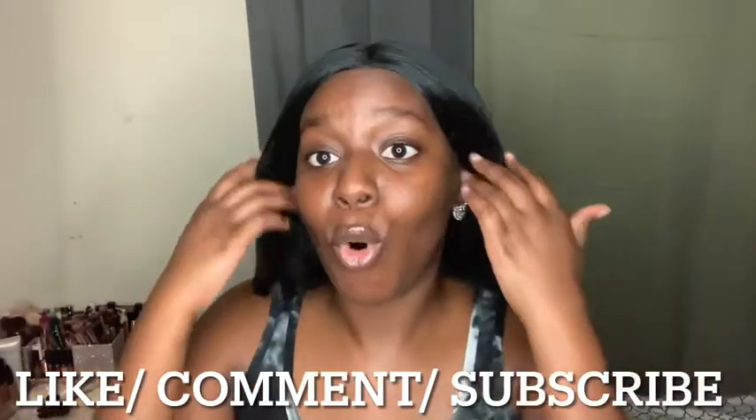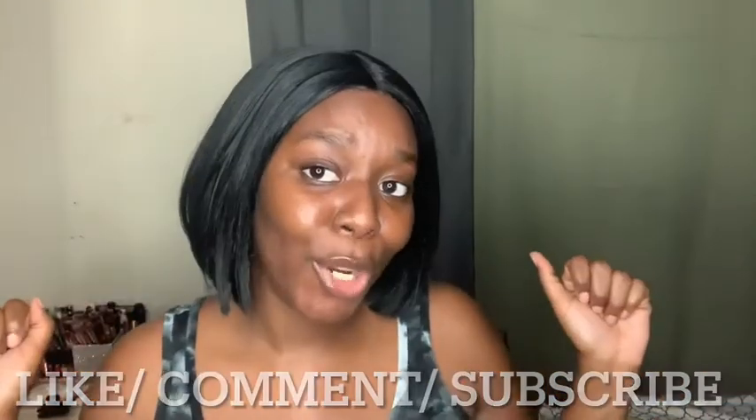Thank you guys for watching! If you want more girl talk videos, comment down below. If you want me talking more instead of trying on clothes and doing makeup, let me know. Subscribe, like, comment, and click the notification bell to stay updated. Stay tuned for my birthday vlog coming soon — don't miss out. Share my video, make it go viral, and give this video at least 20 likes and I'll make more for you guys. See you later!